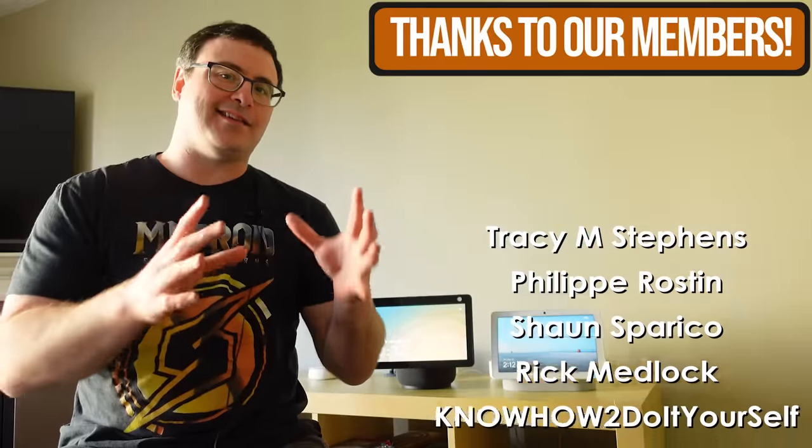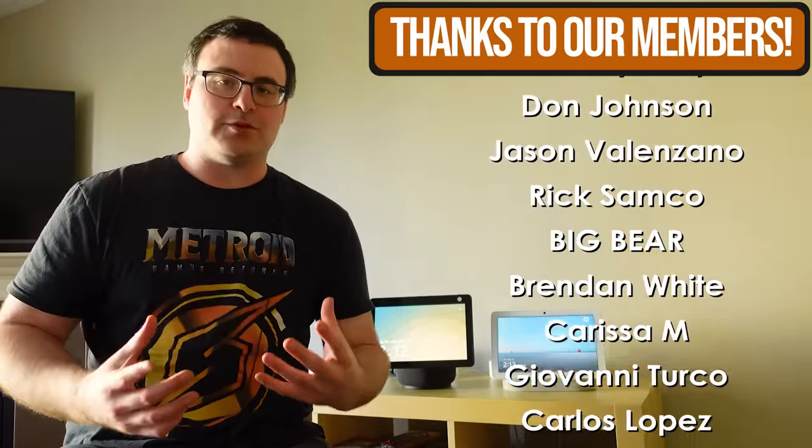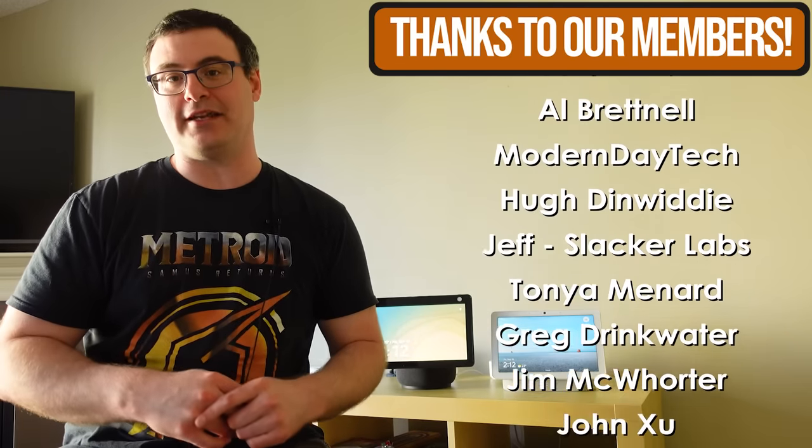I have to take a moment and thank our members — these people make it possible for me to continue building content like this on Automate Your Life.